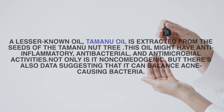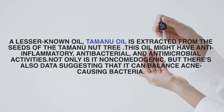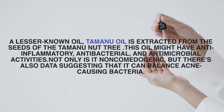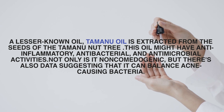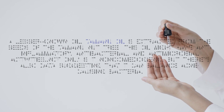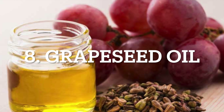Number seven: Tamanu oil. A lesser-known oil, Tamanu oil is extracted from the seed of the Tamanu tree. This oil may have anti-inflammatory, antibacterial, and antimicrobial activities. Not only is it non-comedogenic, but there is also data suggesting that it can balance acne-causing bacteria.